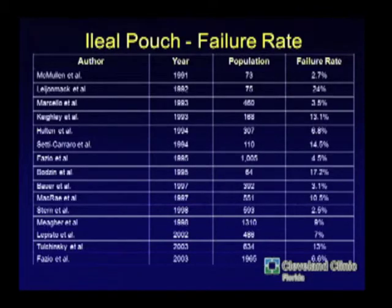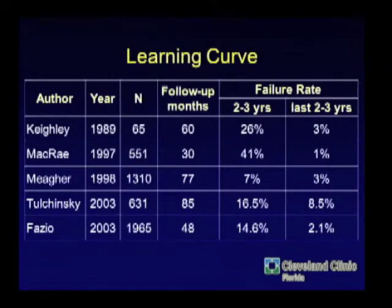What is the failure rate for pouches? It varies anywhere from low single digits to a high that's in the mid-teens, depending on who you read around the world. One thing we do know is that there's a very steep learning curve, and when you start performing pouch surgery, your failure rate will be higher than when you're well on in your career and performing several pouches every week.